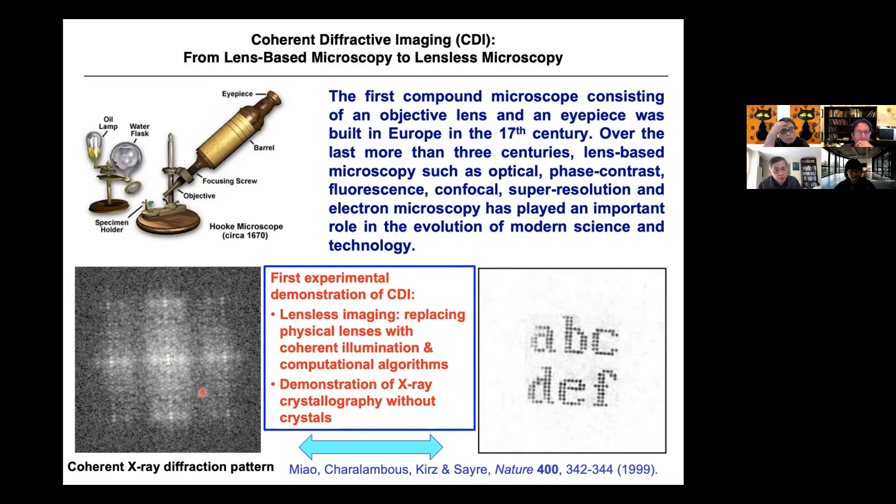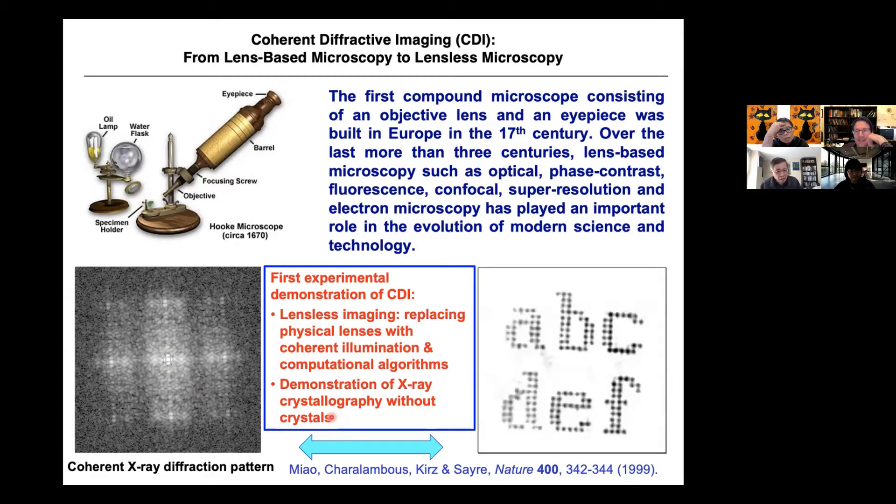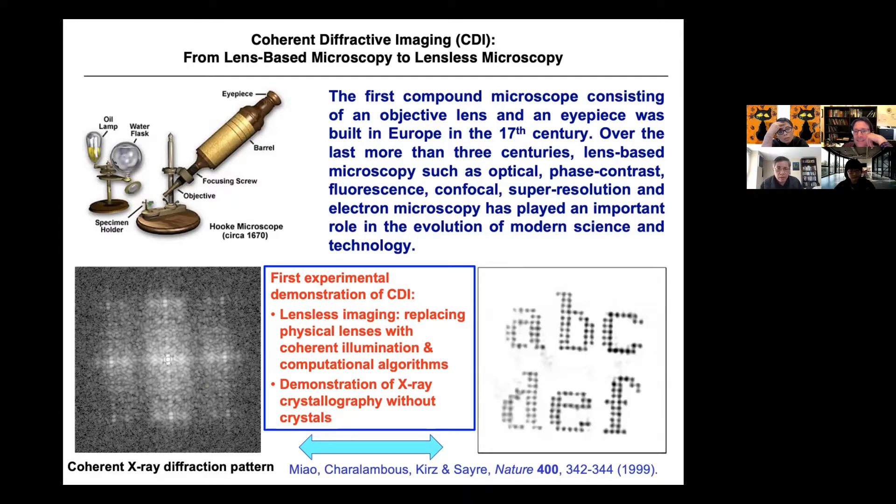We use computation as a lens — computation algorithms replace the physical lens. If you can measure a good diffraction pattern, this can be a perfect lens. After the experimental demonstration, people were skeptical at first, but now, almost 20 years later, this has become a very important field. The CDI method has been applied to physical and biological sciences, synchrotron radiation, X-ray free electron lasers, high harmonic generation, electron and light microscopy. Different CDI methods include plane wave CDI, ptychography (also called scanning CDI), and Bragg CDI.